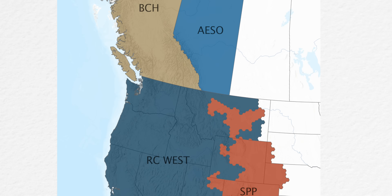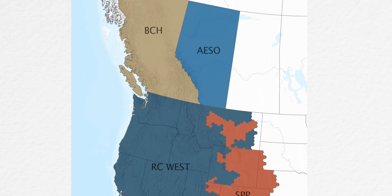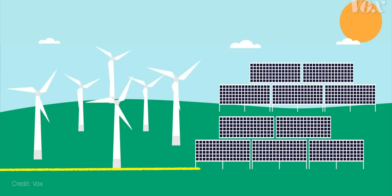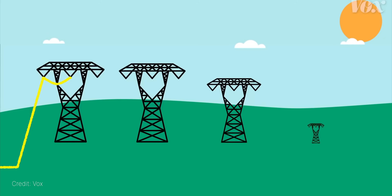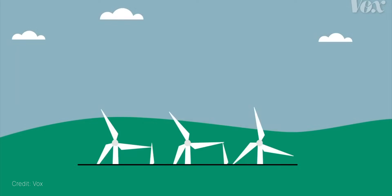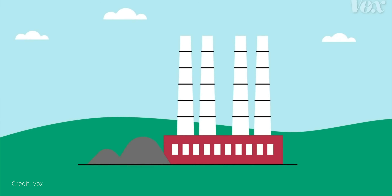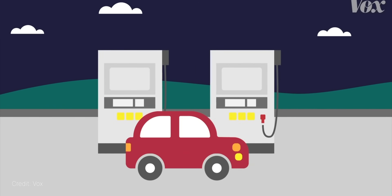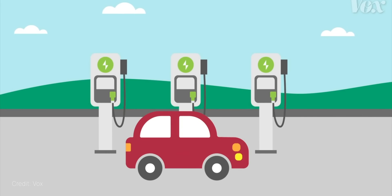BC Hydro benefits in so many ways from being part of the Western Interconnection — I think of it in three areas. One is it helps with reliability. It also helps in terms of keeping our rates low and cost effectiveness. And third, we're part of that bigger drive to reduce fossil fuels for energy generation and get more renewables into everybody's grids.